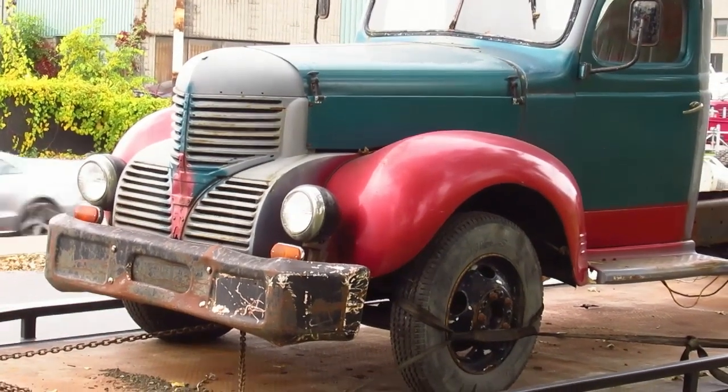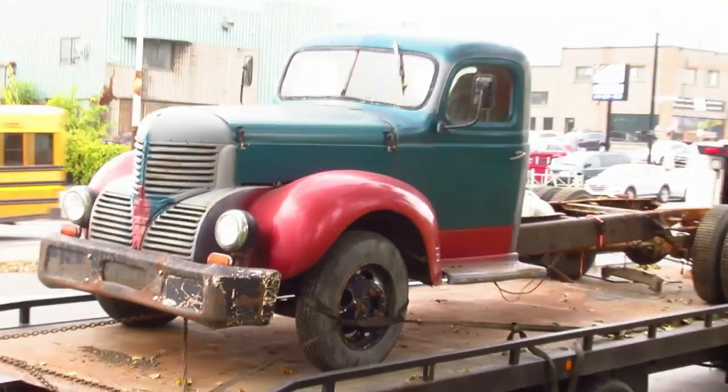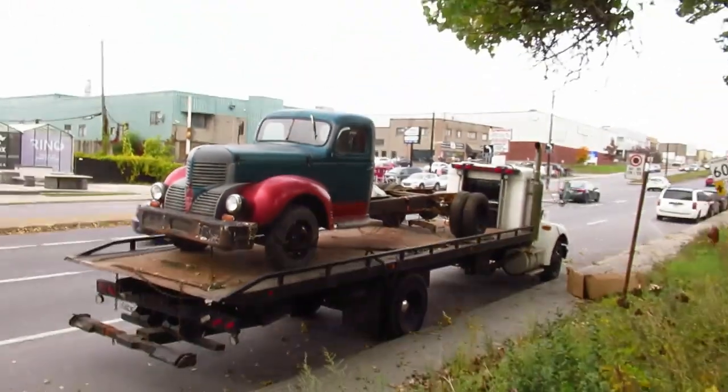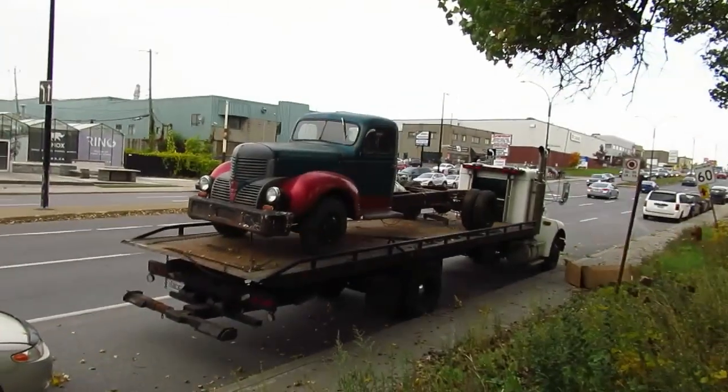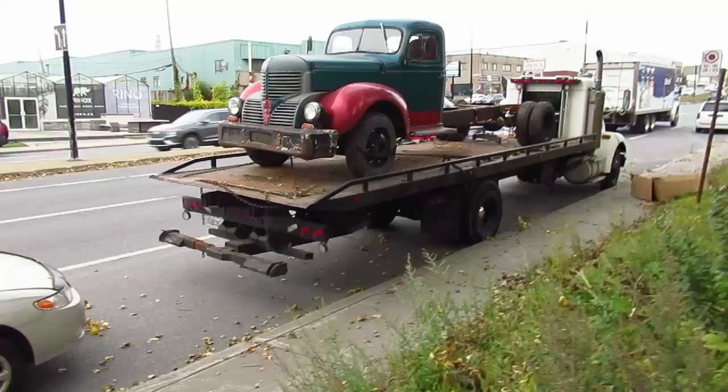Hey, check that out! Elton McFall here, aka Retro Old School. I was doing a walk-in video here on Henri Bourassa Est, and yeah, here's this old Fargo or Dodge that I saw on Industriel Boulevard a couple of years ago, and here it is.